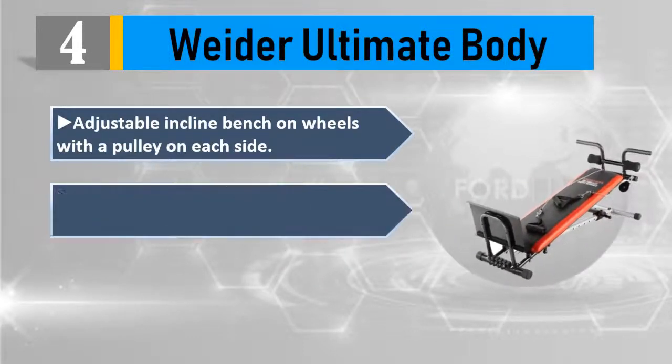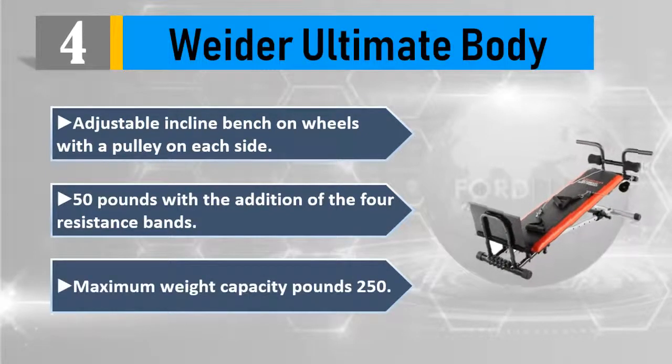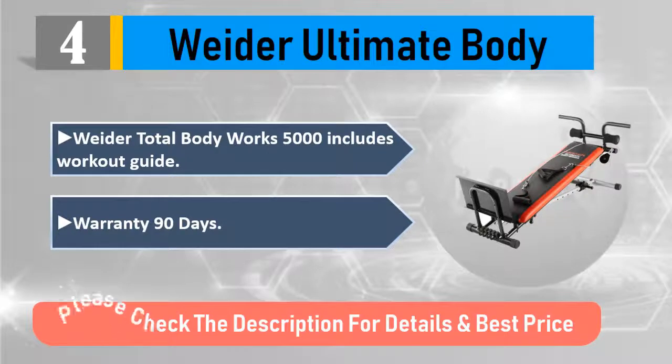Features a pulley on each side, 50 pounds with the addition of four resistance bands. Maximum weight capacity: 250 pounds. Weider Total Body Works 5000 includes a workout guide. Warranty: 90 days. Please check the description for details and best price.